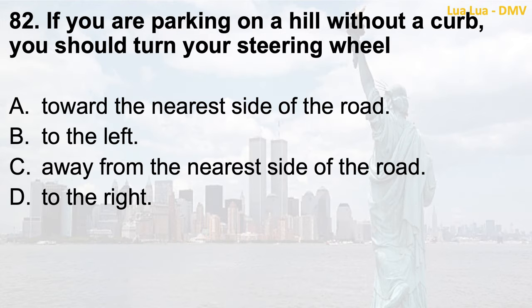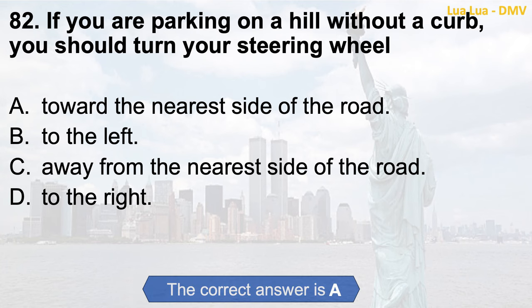Question 82. If you are parking on a hill without a curb, you should turn your steering wheel: a. Toward the nearest side of the road; b. To the left; c. Away from the nearest side of the road; d. To the right. The correct answer is a. Toward the nearest side of the road.